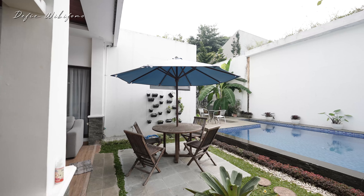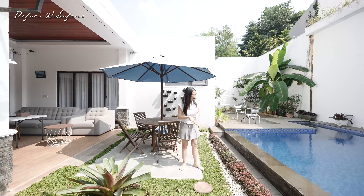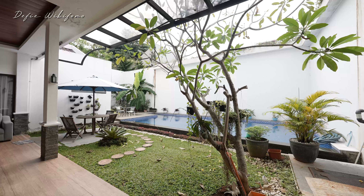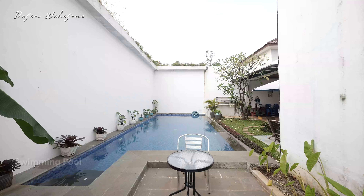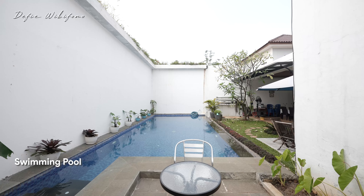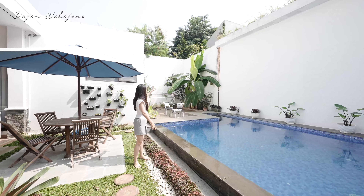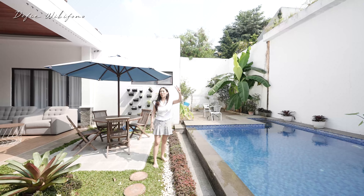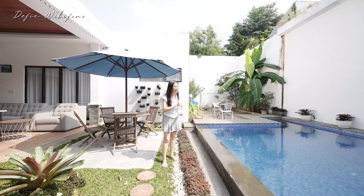Ada gazebo, nanti kalian bisa pasangin lagi yang mungkin lebih besar size-nya. Di sebelah sini sudah dikasih rumput-rumput, ada pohon kamboja, jadi kalau pagi-pagi nuansa benar-benar asri. Di sini ada kolam renang. Karena lebar rumahnya 16 meter, mungkin ini ada sekitar 12 meter lebarnya, jadi benar-benar proper sekali untuk ukuran kolam renang. Supaya nggak plain, saran aku teman-teman bisa tambahin lagi di area tembok supaya lebih estetik. Jadi kalau duduk ataupun olahraga, itu bakalan semangat.